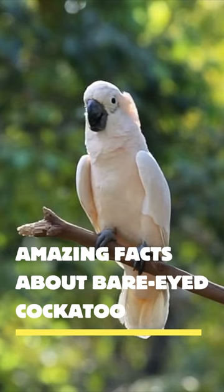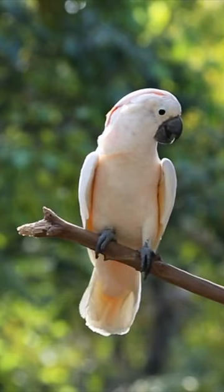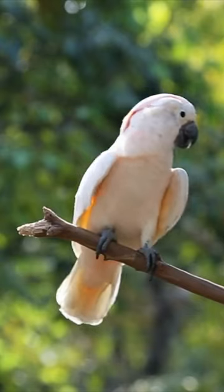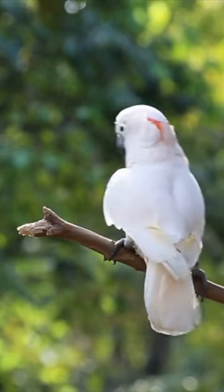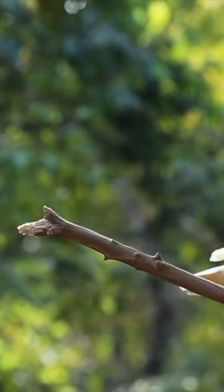The bare-eyed cockatoo is a smaller cockatoo that is a somewhat easier pet to keep than its larger cousins. The ring of blue around its eyes gives this bird a slightly sleepy look, but it is quite active and social and prefers to be out of its cage interacting with its owner.